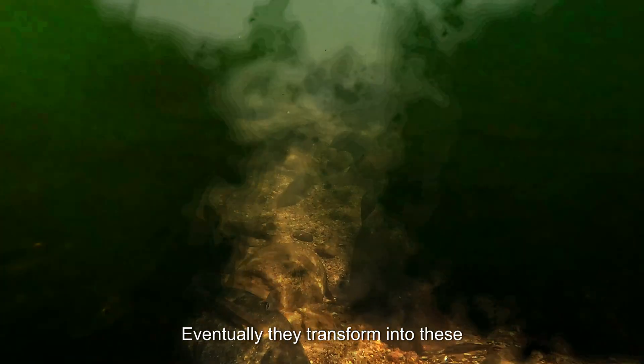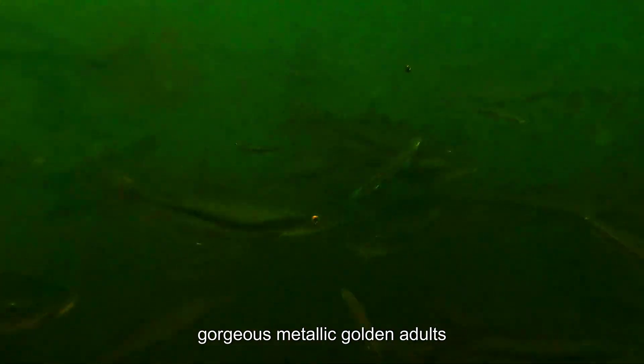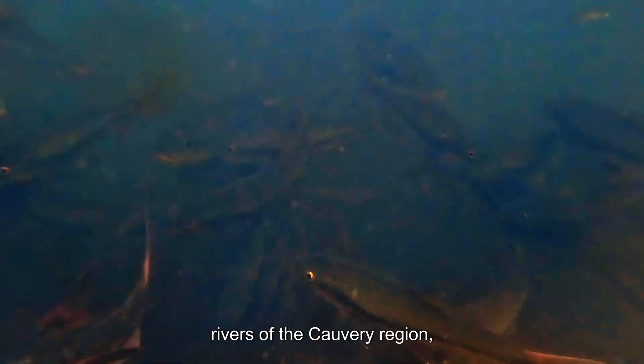Eventually, they transform into these gorgeous metallic golden adults. A full shoal of them, some over a foot long, is truly a sight to behold. You will find them in the east-flowing rivers of the Kave region.